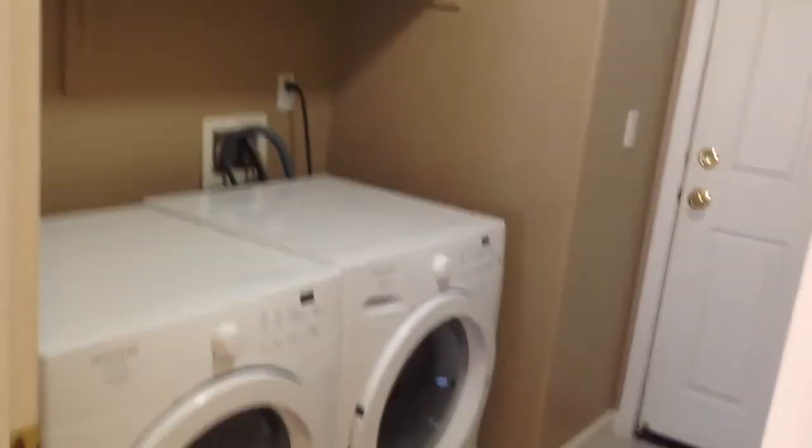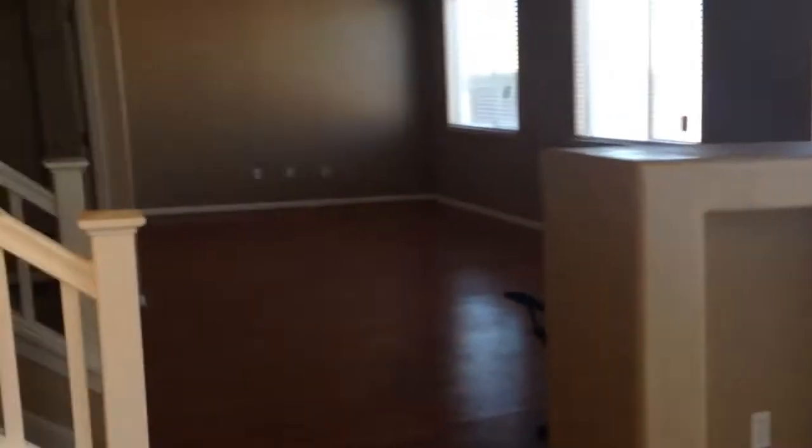Laundry room is located downstairs. This is the downstairs bedroom. It comes with a ceiling fan.